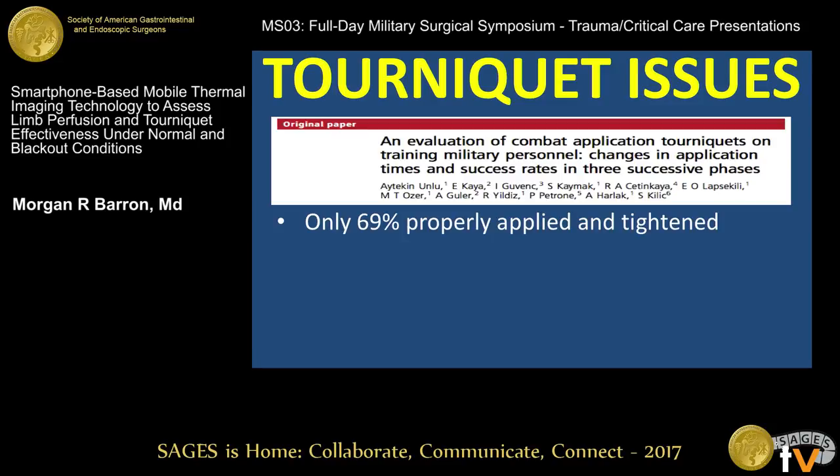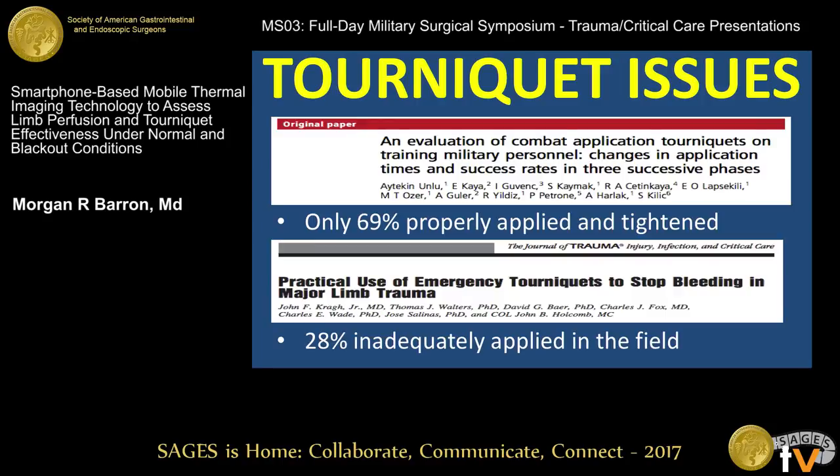Several issues have been highlighted in the literature about tourniquets. Unlu et al. noted in a military population that only 69% properly applied and tightened tourniquets. Craig et al. noted that 28% of patients arriving to a combat support hospital had inadequately applied tourniquets from the field.